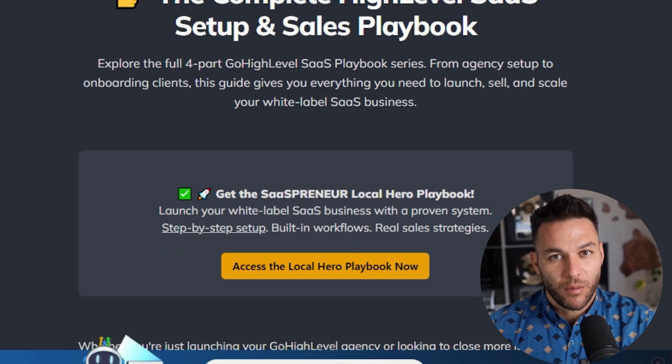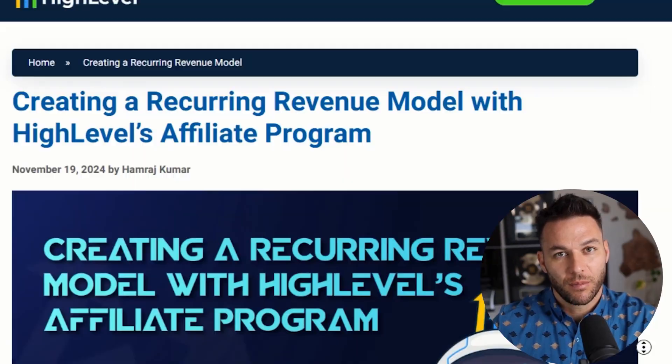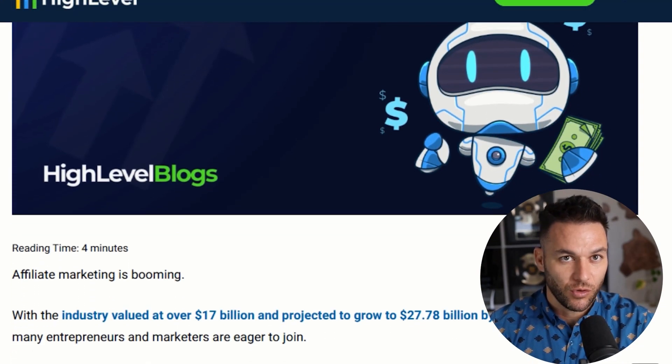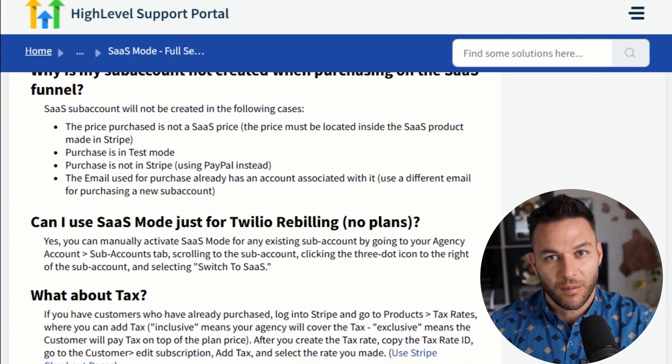Here's something most people don't think about — you need to market this thing. Just because you build a SaaS platform doesn't mean clients will magically appear. The easiest way to start is with your existing network. If you already have agency clients, offer to migrate them to your new SaaS platform and give them a sweet deal for being early adopters. For cold outreach, LinkedIn is gold — find business owners in your target market, send personalized messages, start conversations, provide value, then introduce your platform as a solution. You can also run paid ads on Facebook or Google. The key is to focus on the transformation, not the features. Nobody cares that your platform has email marketing — they care that it can help them get more customers without hiring a marketing team. Sell the outcome, not the tool.